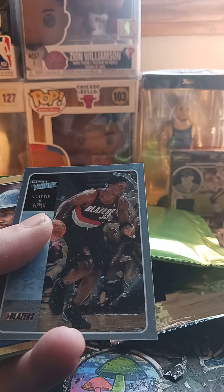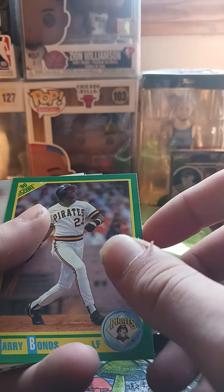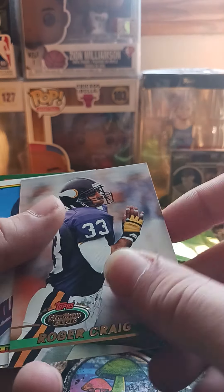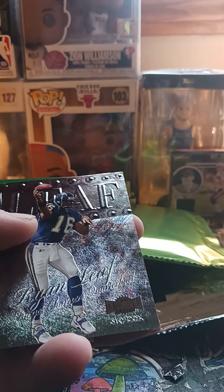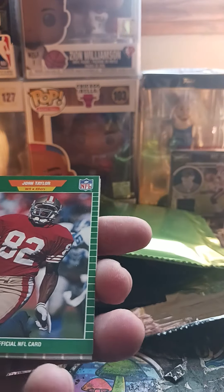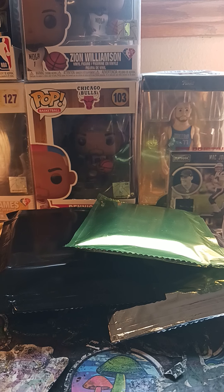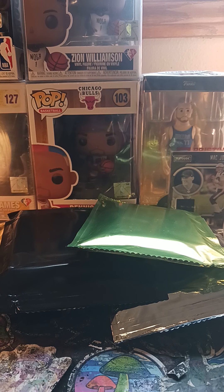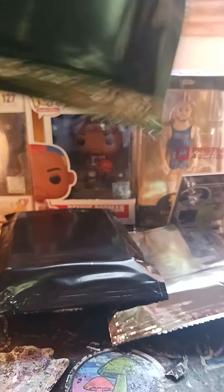Eric Metcalf. Scottie Pippen, Ken Griffey, Barry Bonds, Roger... Ryan Leaf. What do we got here — Stephen Alexander, John Taylor — ah, these cards fell. Rick Leach, let me grab these real quick. Jeepers creepers, that's no good — fallen cards, fallen comrades.